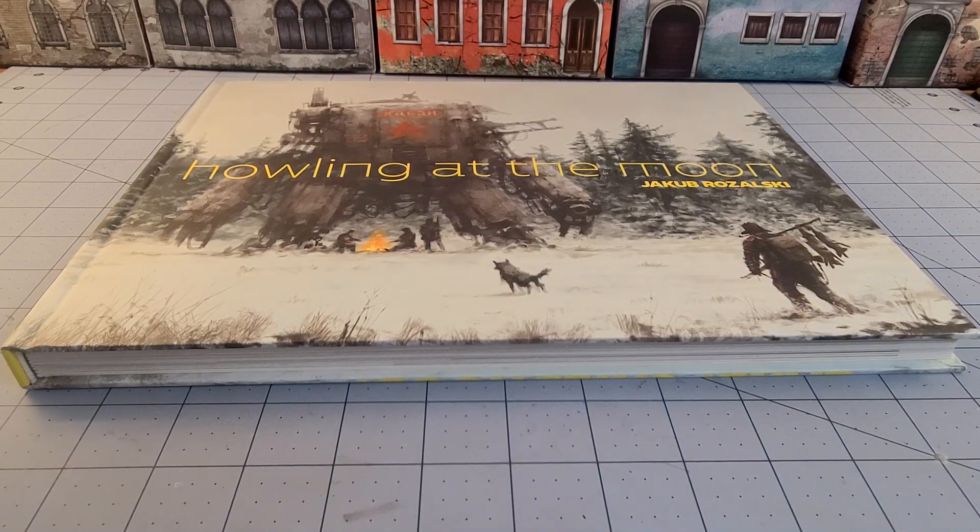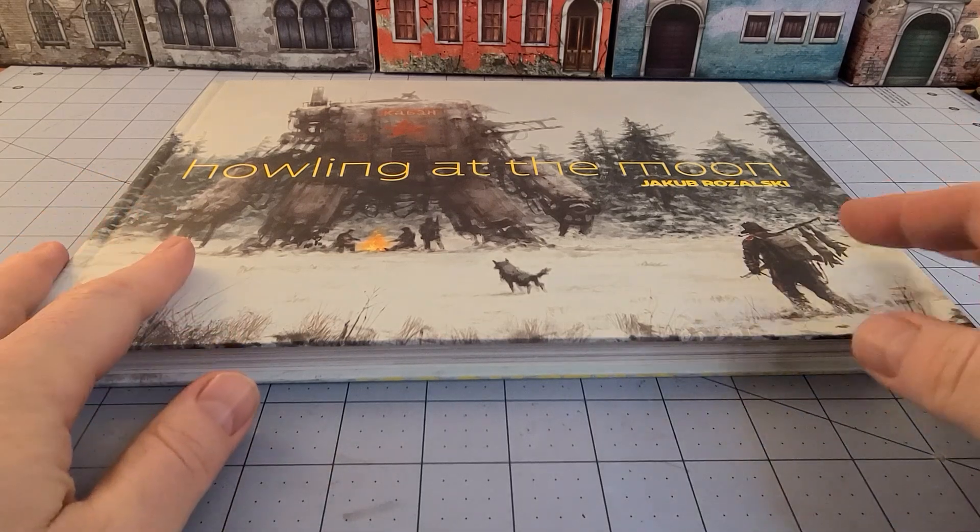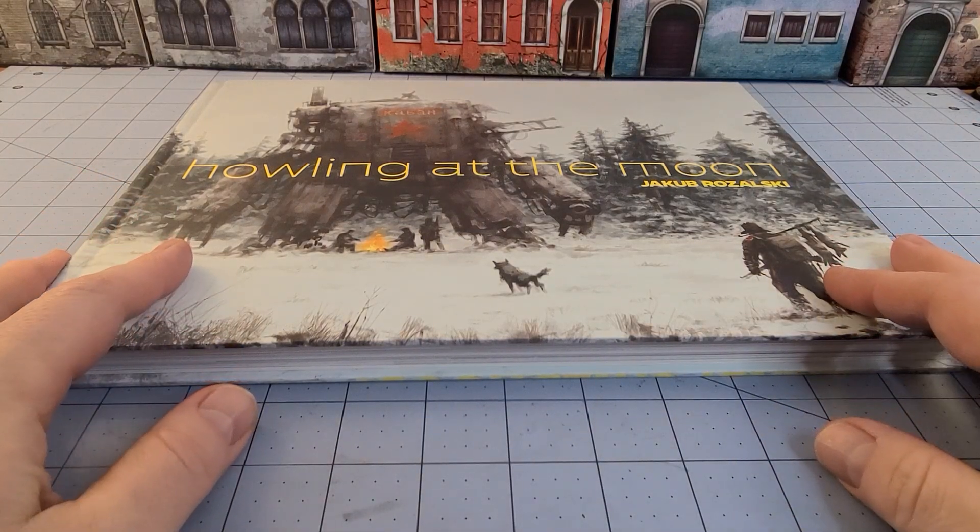Hey everybody, welcome to Obscurities in Miniatures. It's Friday, which hopefully you've realized by now is always going to be some sort of obscurity in literature. And I hope at this point I haven't steered you wrong in any situations, but today we bring a real gem of a book.